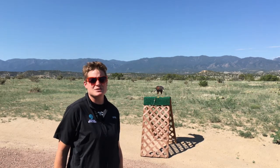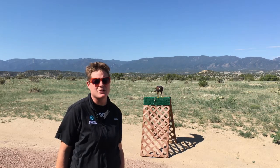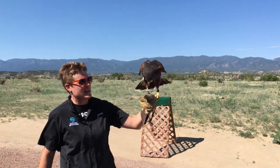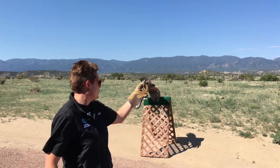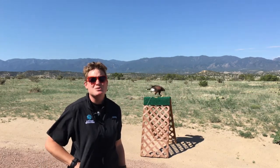Harris's hawks typically are found in the desert southwest — Texas, New Mexico, Arizona — down into Central and South America. And so our Harris's hawk here, you guys will notice, has really big, long legs. That's because these birds living in the desert will spend some time on the ground hunting snakes, but also needing long legs to reach down into burrows as well as into thorn bushes.